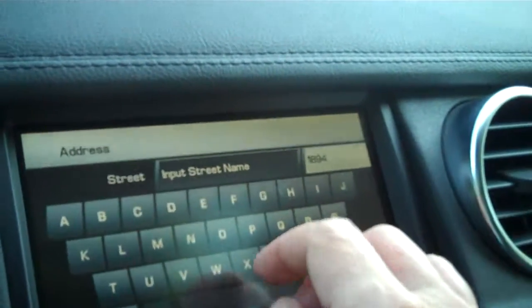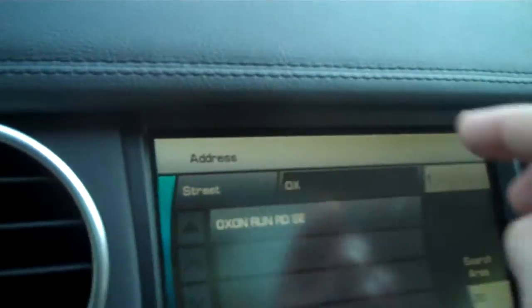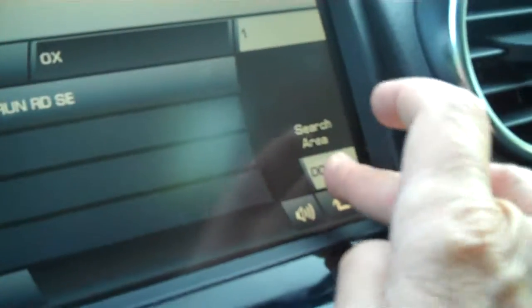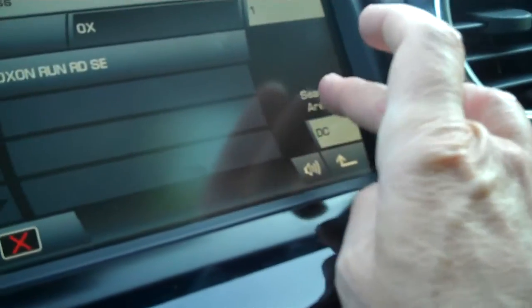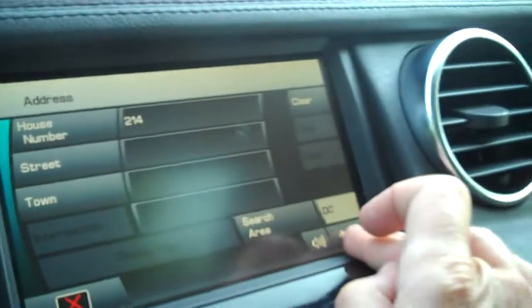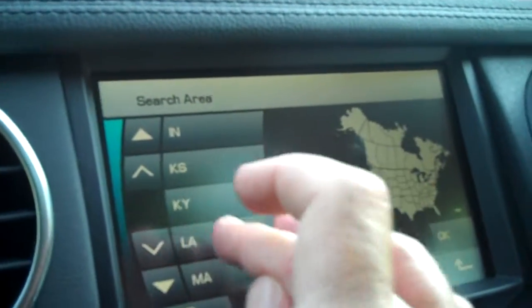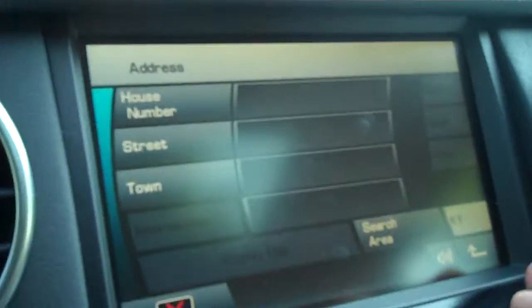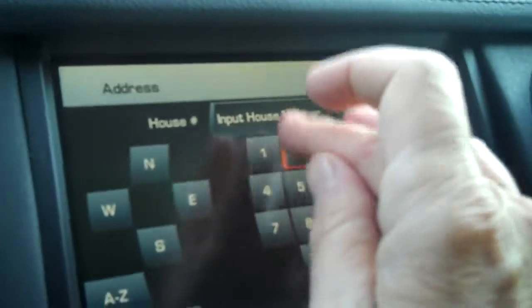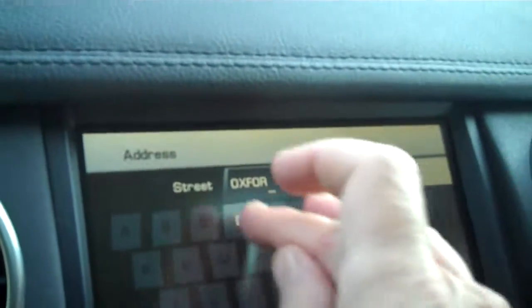The touchscreen navigation is really easy to use — you just put in the house number and the street. You can set it up like a keyboard. It was searching in DC, so I had to go back and change that to Kentucky. First find the state, and then see how fast it finds it — it finds it pretty quickly once it knows what it's looking for.